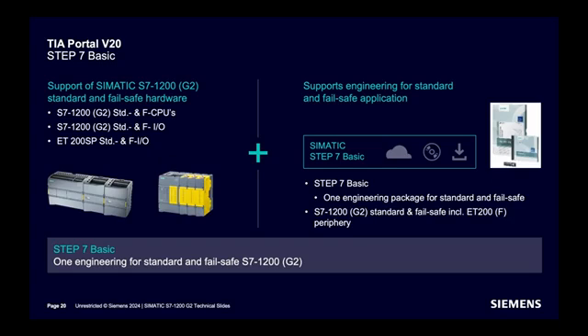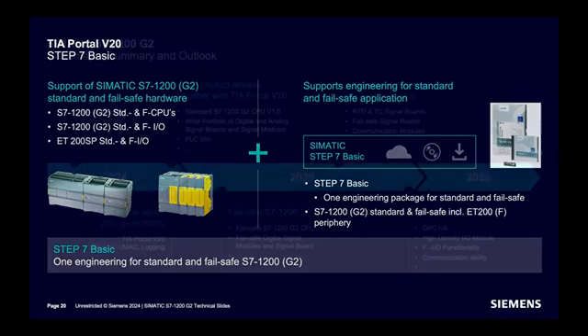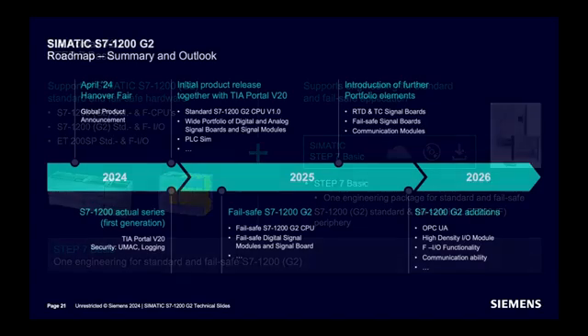The roadmap for the S7-1200 G2 CPU: as of today, April 2024, a global product announcement will happen this year, followed by an initial product release. By next year, further portfolio expansion will take place. By 2026, OPC UA will be introduced to the G2 series.